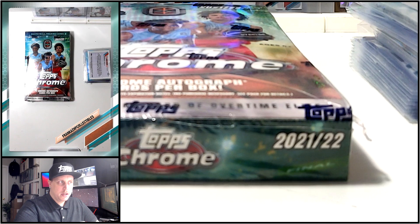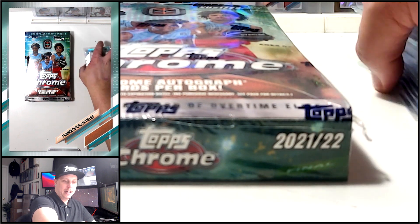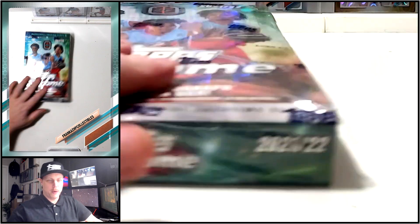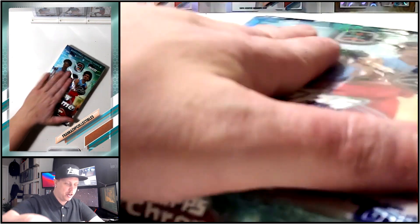Frankie's HP Collectibles here with the premiere episode of Versus series. Without further ado, I'm not going to talk too much - I want to get into this. It's been a while since I broke product, so bear with me since this is a first episode.